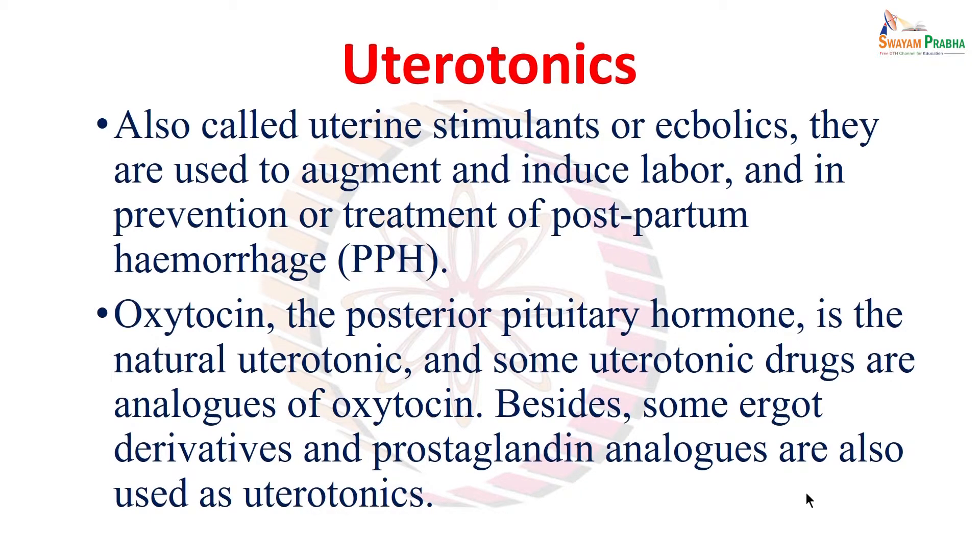From the term it is clear, it is apparent that these will be the drugs that can stimulate the tone of the uterus — uterine tone. They are also otherwise called uterine stimulants, and there is another term used interchangeably to refer to all uterine stimulants: ecbolics. So the same group of drugs will be called uterotonics, uterine stimulants, or ecbolics.